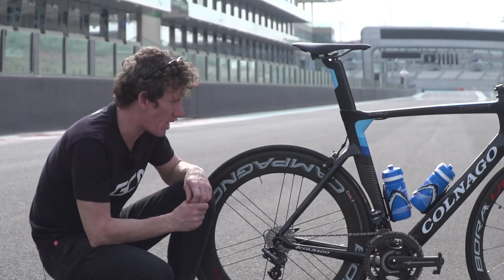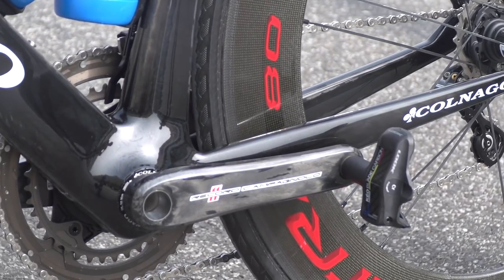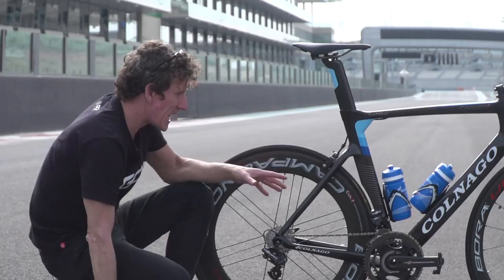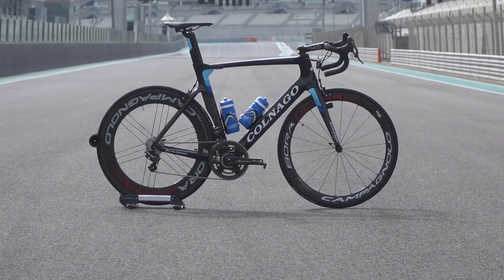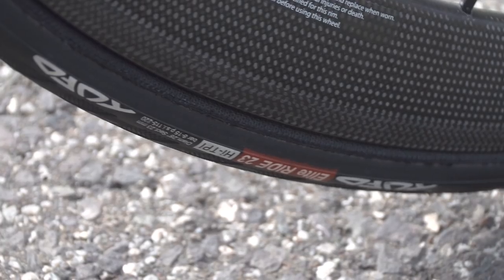The wheelset is Campagnolo Bora Ultra with an 80mm depth, so an extremely deep section wheel on the back. On the front, Alexander Porseff has gone for a 50mm — quite an interesting permutation that lends itself towards going fast. So this road bike is pretty much built up like a TT steed. The tyres are Tufo Elite Ride 23mm tubs.